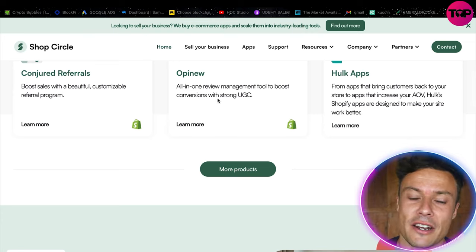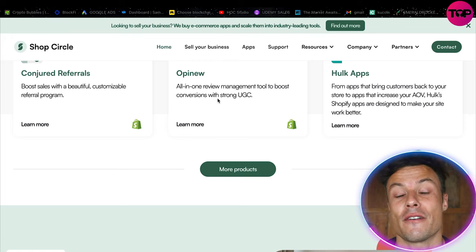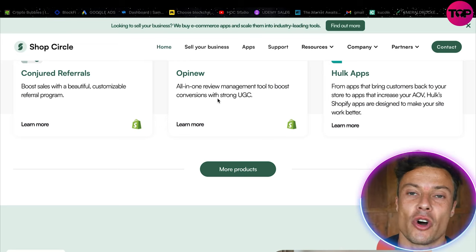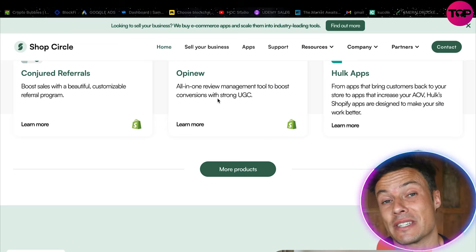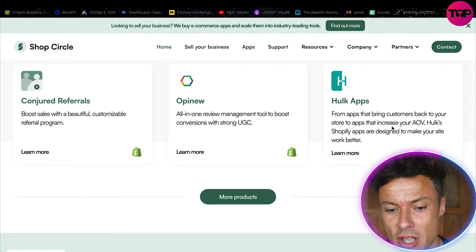There's also Opi — an all-in-one review management tool to boost conversions with strong UGC. Reviews are essential for helping you build social proof, and nowadays with so much online store shopping, everyone relies heavily on reviews. So it's essential that you have good reviews if you want people to be purchasing on your website.